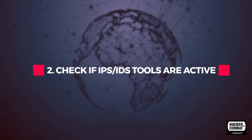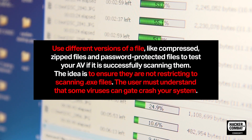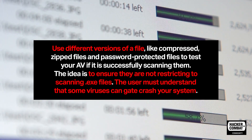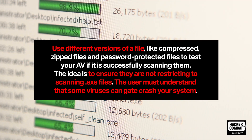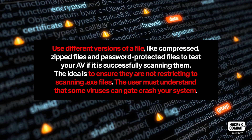Check if IPS or IDS tools are active. Use different versions of a file — like compressed, zip files, and password-protected files — to test your AV and see if it's successfully scanning them. The idea is to ensure that they are not restricting to scanning only .exe files.